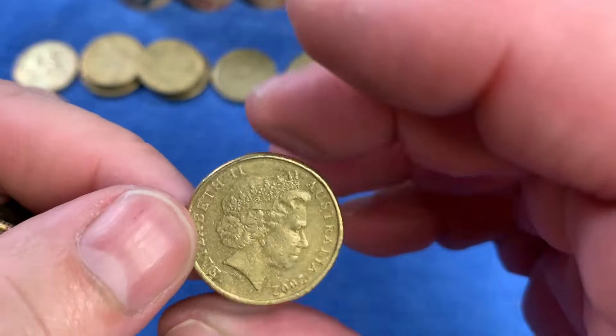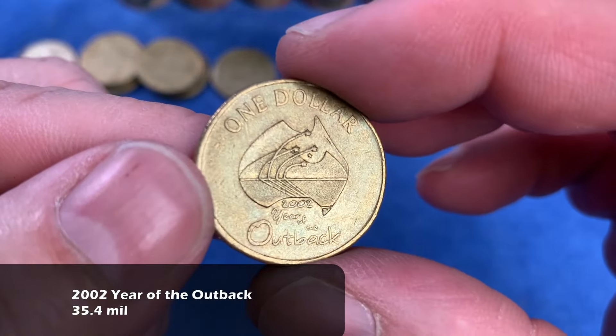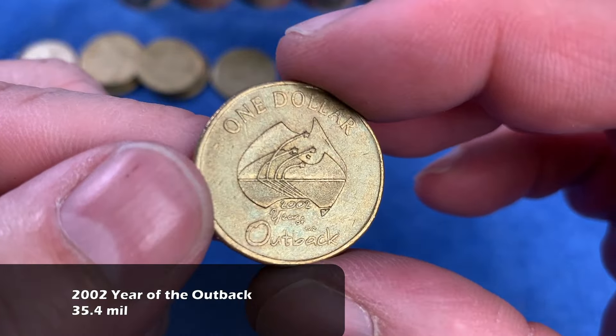There's a 2002 - that should be a Year of the Outback. Yes, 2002 Year of the Outback, also highly minted, goes up on the top row. Another 2014 100 Years of Anzac. Then there's a 2016 in good condition, but it's just the Mob of Roos, not the changeover. So we'll keep going, looking for that elusive changeover.